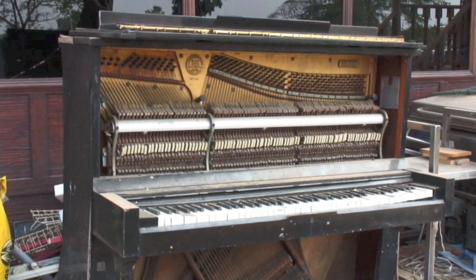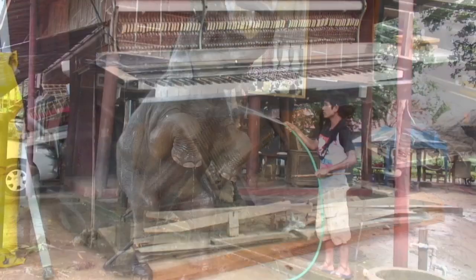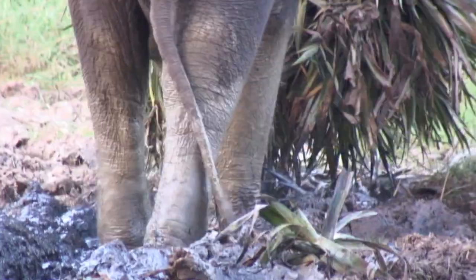This upright piano was in a sorry state. It's lived for the past 17 years at the UTR elephant corral in Thailand at the owner's house, surrounded by his elephants.